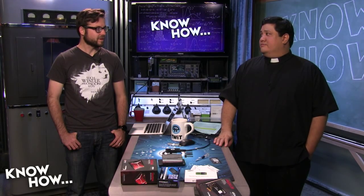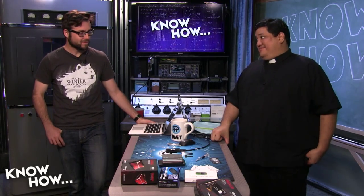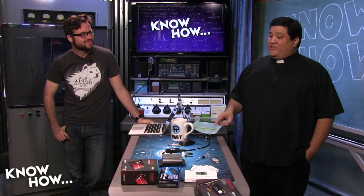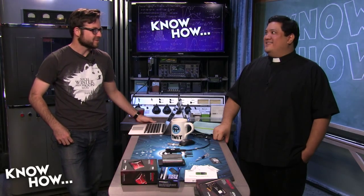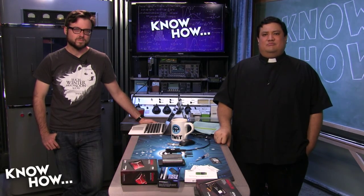Maker Faire was a blast — our first time attending and we're going back every year. One of the highlights was a giant CNC machine with a laser cutter lighting up a section of the tent with sparks. We were immediately drawn over to take a look.